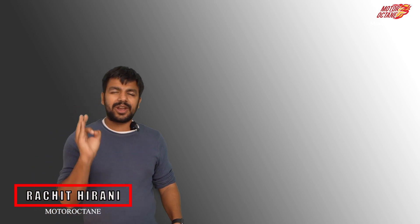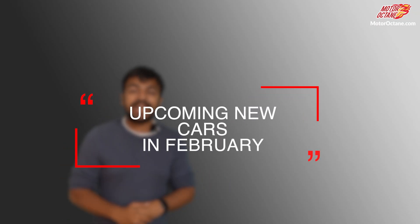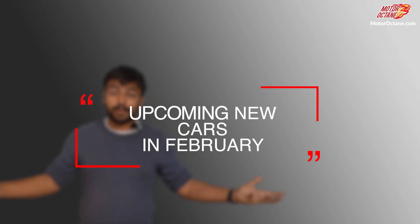Hey guys, welcome to Motorok10 friends. If you are new, my name is Ratshethirani. Today we are going to talk about which cars can come, what features they will have, and what will be the price points. There is a lot of exciting content, so stay tuned. Let's start with the discussion of all the new vehicles coming in the market.